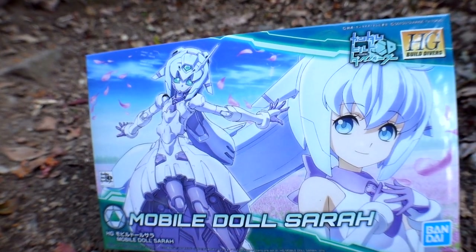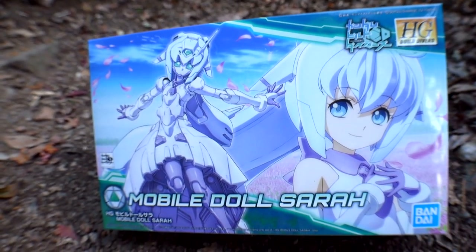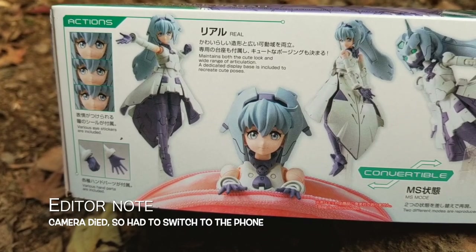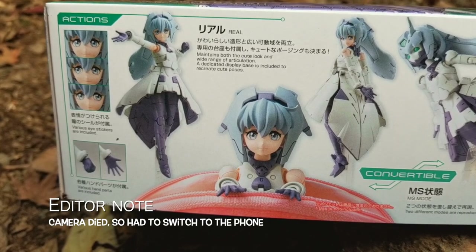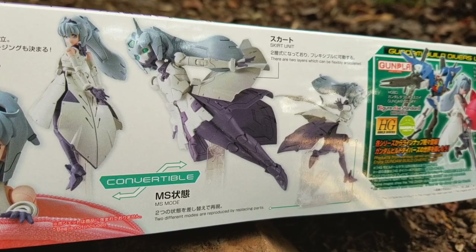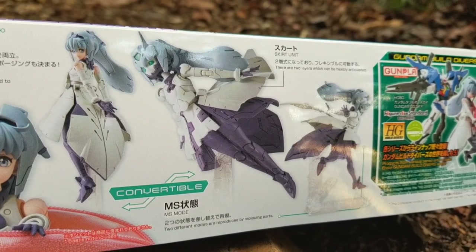Here is the box — very gorgeous. The high-grade label is right there in the top right corner, so this is going to be a little bit larger than the normal HGs we've hunted in the past. On the sides it has a real form, much like the Megami Devices and Frame Arms Girl — it's going to look more realistic. You can see different eye poses and different hands. You can also convert it to MS mode, where some panels come up more like thrusters.